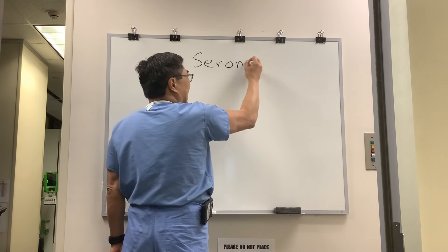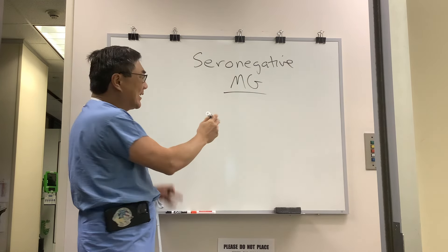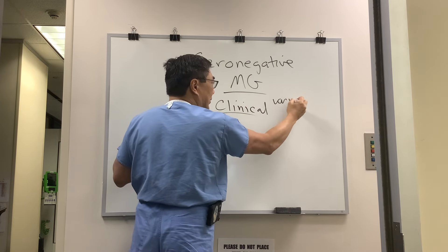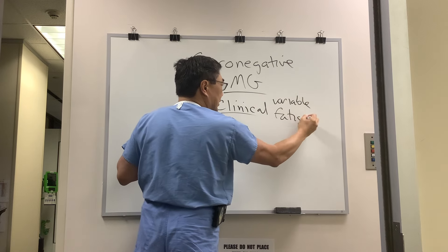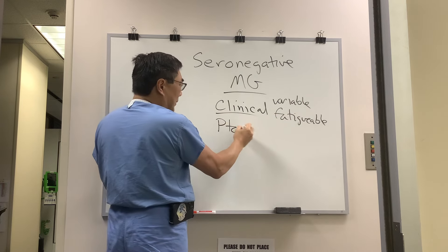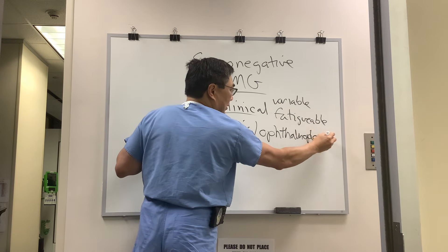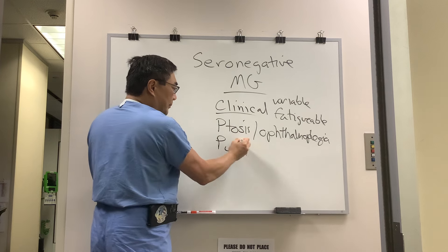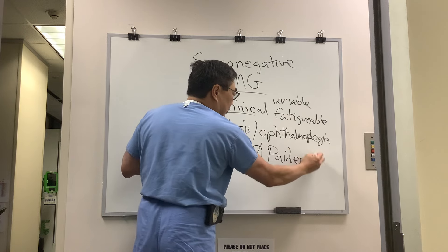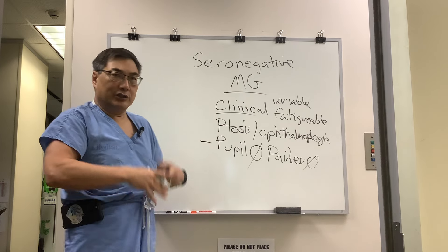We're going to be talking about seronegative myasthenia gravis. Myasthenia gravis is a clinical diagnosis characterized by variable and fatigable weakness, meaning it changes throughout the day and can be made worse with effort. For ocular myasthenia, that's ptosis and ophthalmoplegia, and it can mimic any pattern of ophthalmoplegia as long as it's pupil-spared, painless, without paresthesia or sensory loss, optic neuropathy, or proptosis — unless there is concomitant myasthenia.